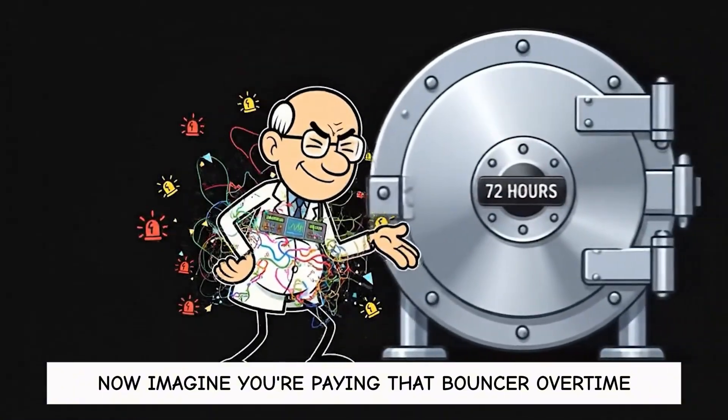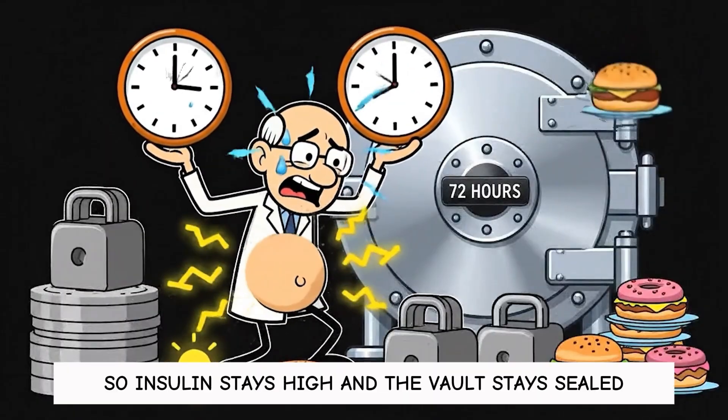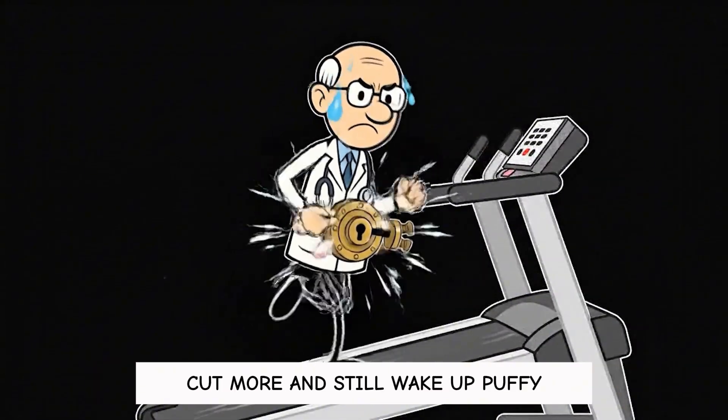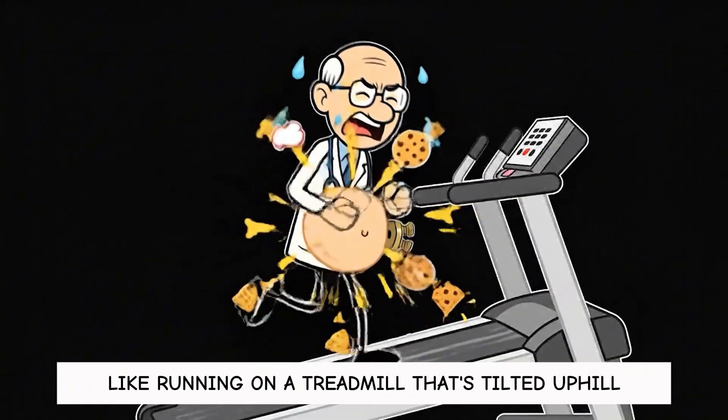Now imagine you're paying that bouncer overtime with stress, short sleep, and constant bites — even the healthy ones — so insulin stays high and the vault stays sealed. The result feels unfair: you push harder, cut more, and still wake up puffy, snacky, and stuck, like running on a treadmill that's tilted uphill.